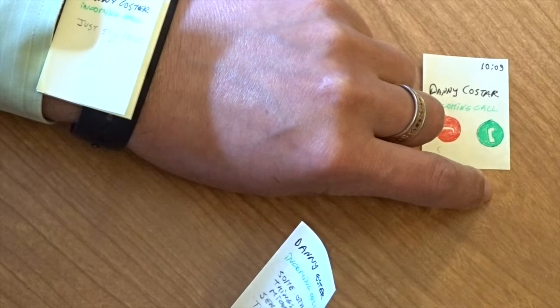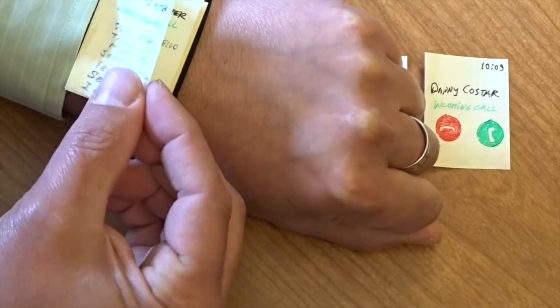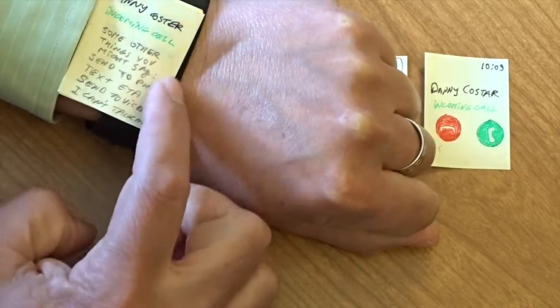Because I'm still driving, Siri's voice comes in and says: "Incoming phone call from Danny Koster. To pick up, just say hello. You can also say send to voicemail, or text ETA." So all I need to do — if I want to answer the phone — is just say hello, without taking my eyes off the road.